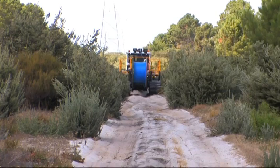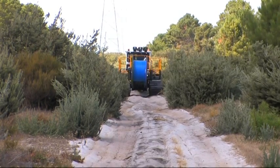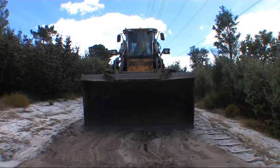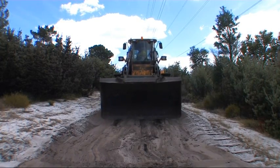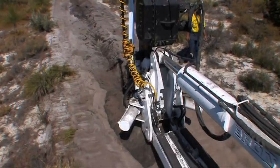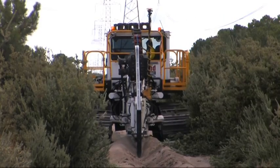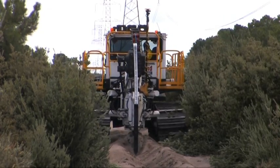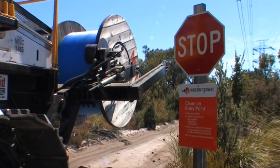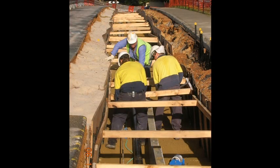The advantages of ploughing technology are many: minimal clearing required; maximum track width of 4 metres for narrow environmentally sensitive easements; minimal topsoil disturbance; minimal crop and livestock disturbance with no open trenches; no groundwater or acid sulphate soil treatment required; shorter construction period equals faster system commissioning; environmentally friendly; and reduced construction costs.